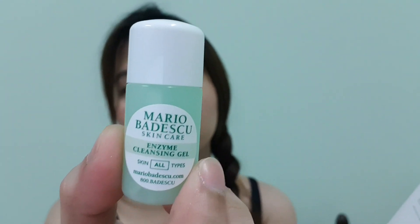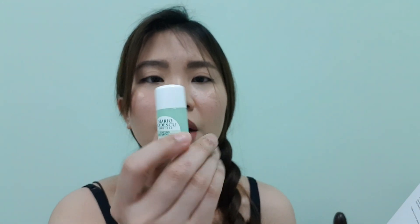The first item I see here — I guess I really am going to look at the guide. So we'll go with the first item they recommend for the morning skincare routine. They suggest first using this enzyme cleansing gel.